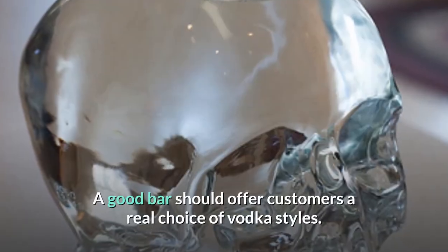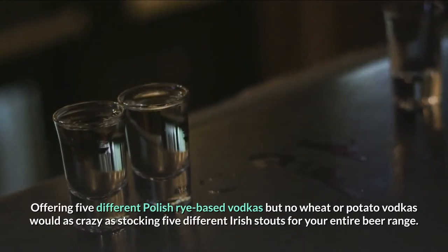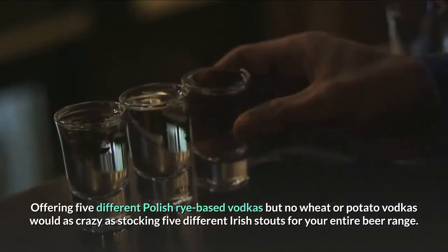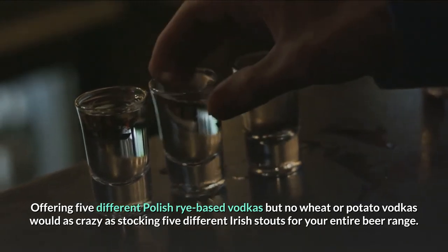A good bar should offer customers a real choice of vodka styles. Offering five different Polish rye-based vodkas but no wheat or potato vodkas would be as crazy as stocking five different Irish stouts for your entire beer range.